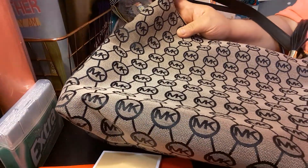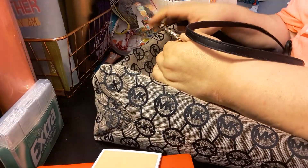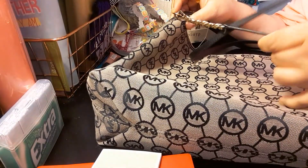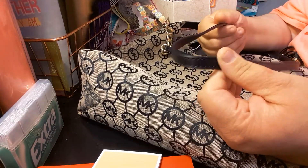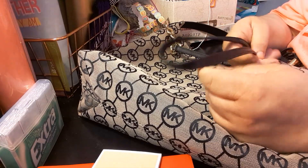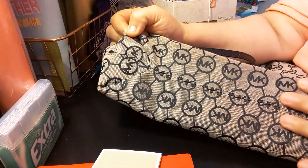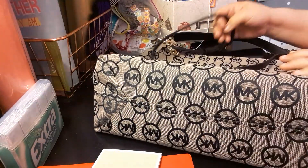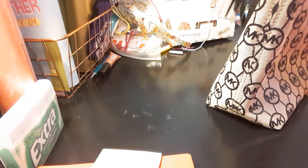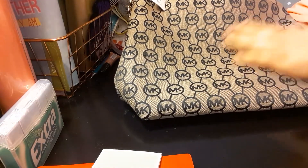It comes with a long semi-chain — it doesn't have much of a chain — long handle, so you can wear it as a crossbody. It is adjustable. The strap itself is pretty thin. It looks very well made. This is the bottom with the MK design. There's no front or back to this purse — it's like there's no right or wrong side. This is the design of it, which I love — the MK.